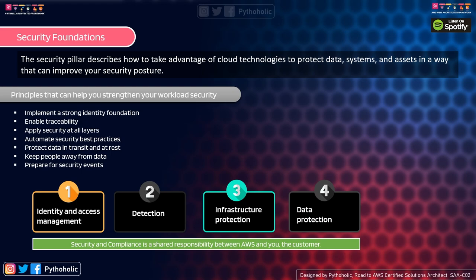The security pillar describes how to take advantage of cloud technologies to protect data, systems, and assets in a way that improves your security posture. When thinking about your application's security, things like authentication come to mind first — how users will authenticate, how developers and admins will have role-based access control, and how to segregate permissions. For data, you think about where to store it, how to archive it, and how to protect customer data.